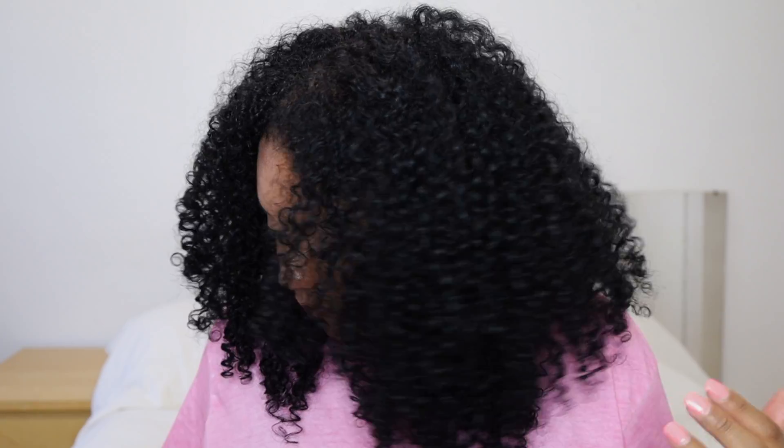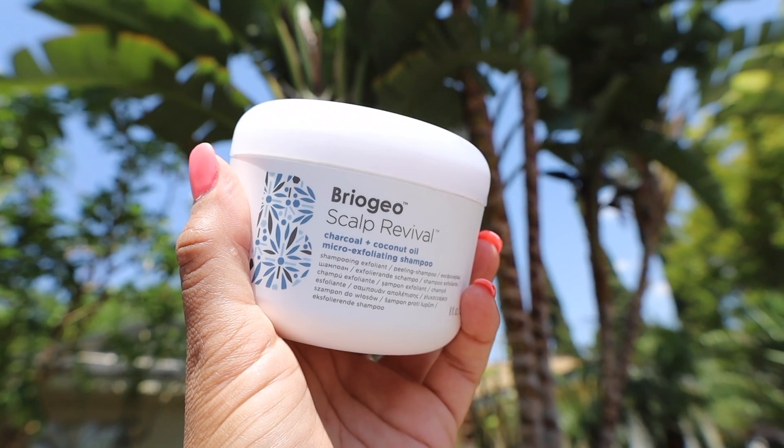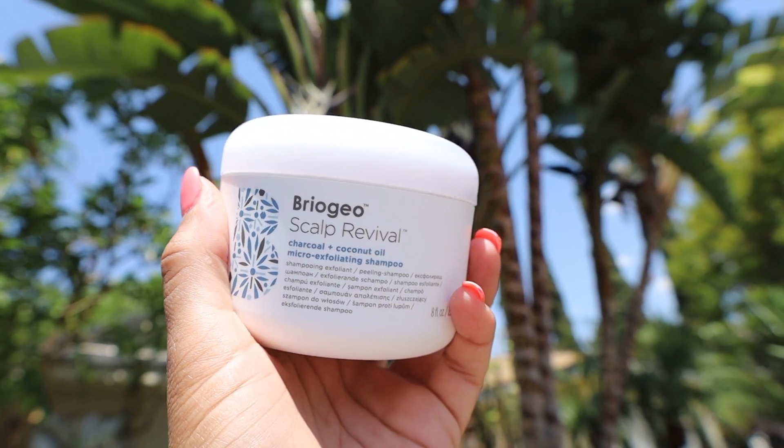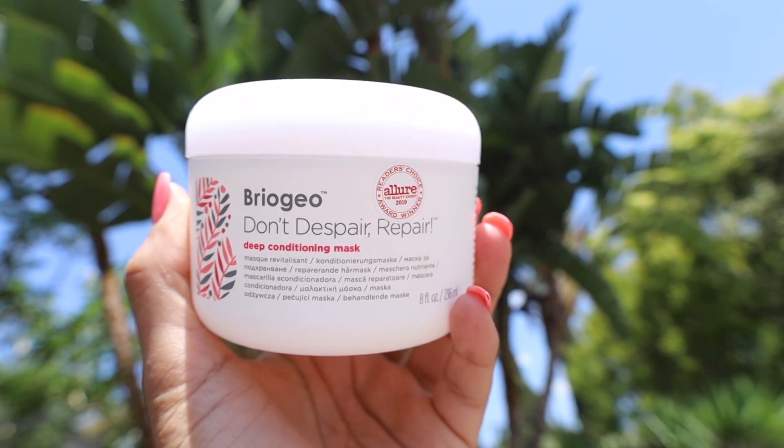What's up everybody, I'm Tawny Rose and in this video I will be talking about Briogeo's top products. I have Briogeo's Scalp Revival Charcoal and Coconut Oil Micro-Exfoliating Shampoo. I also have Briogeo's Don't Despair Repair Deep Conditioning Mask.